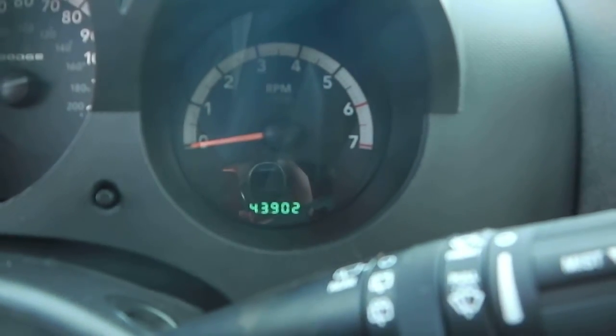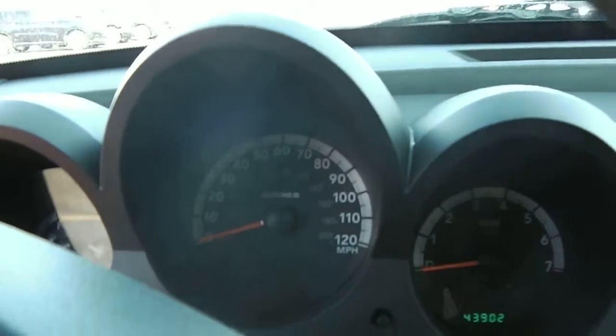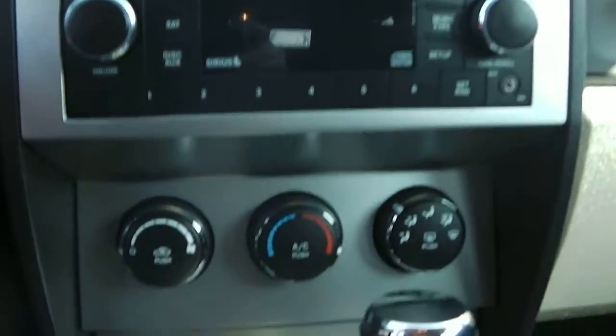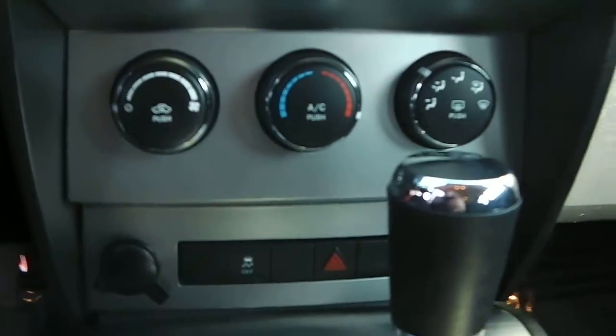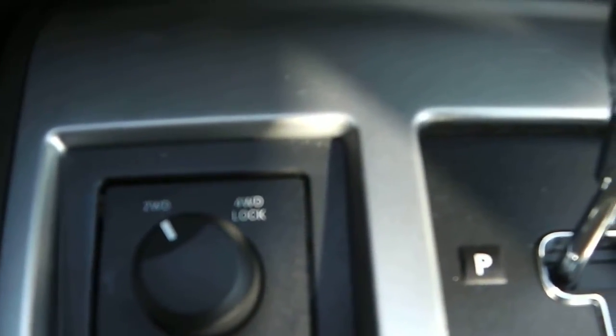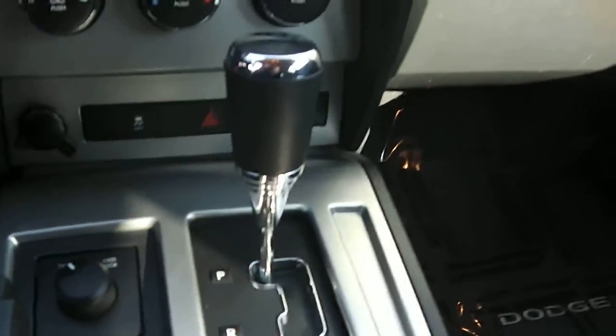At time of taping we're looking at 43,902 miles. Nice design there on the gauge cluster. It does have your CD player with your radio, your climate control there, check control on your hazards, a 12-volt outlet. It does have your turn dial — four-wheel drive, two-wheel drive, or four-lock. This is the automatic.